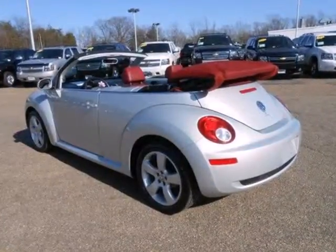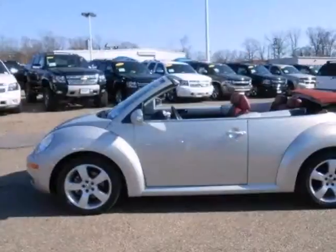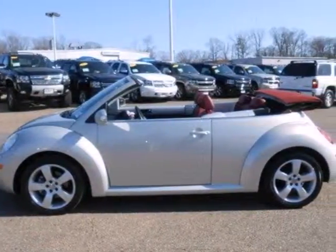The Beetle brings back old memories and creates plenty of new ones with its retro style and updated performance and handling.